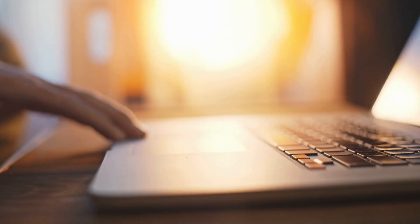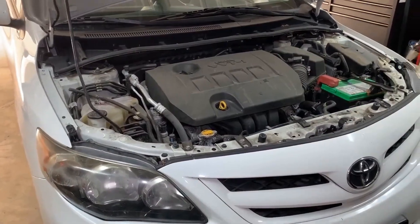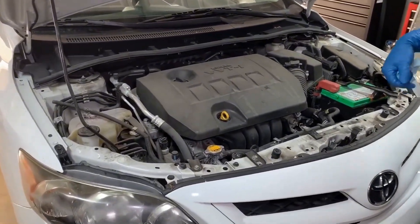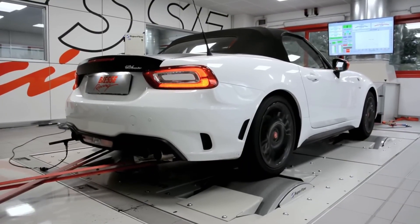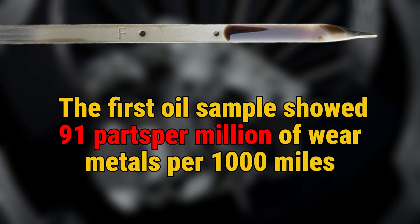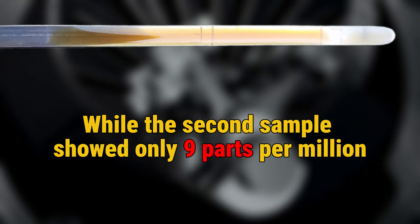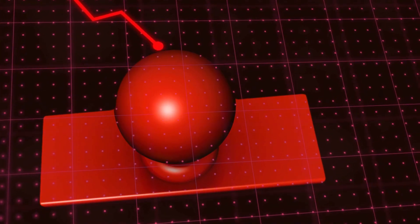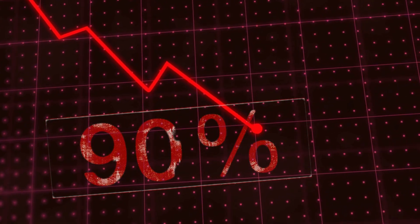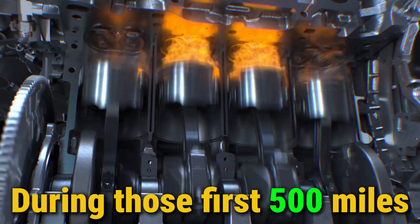Let me show you the scientific evidence. Oil analysis from a Toyota Corolla revealed conclusive proof that modern engines are not broken in at the factory. The first oil sample showed 91 parts per million of wear metals per 1,000 miles, while the second sample showed only 9 parts per million — a dramatic 90% reduction in wear rate. This significant decrease in metal particles proves the engine was actively breaking in during those first 500 miles.